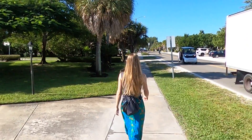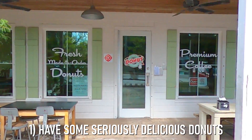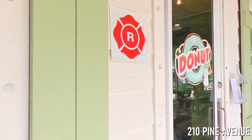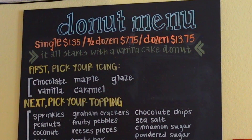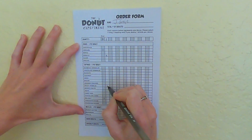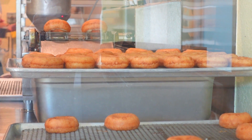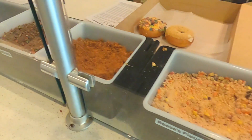And what a better way to start off your day on the island than with some seriously delicious donuts. Located at 210 Pine Avenue, The Donut Experiment provides customers with the experience of creating their own donuts. Here, customers can top their freshly fried donuts with their own selection of icing, toppings, and drizzle.